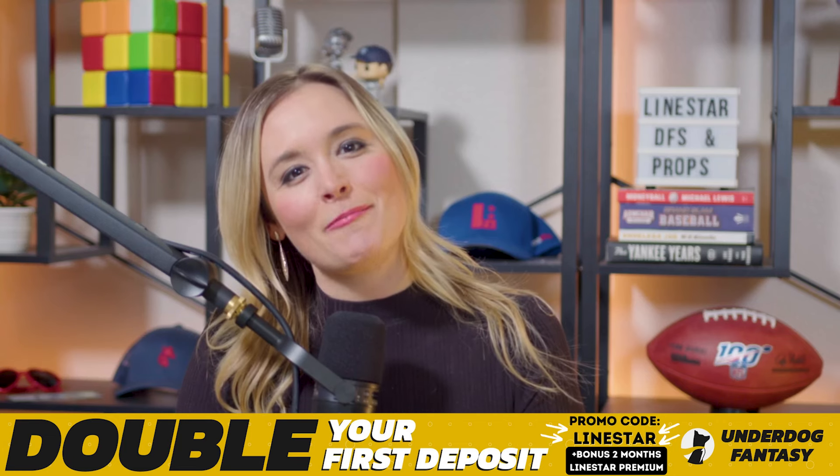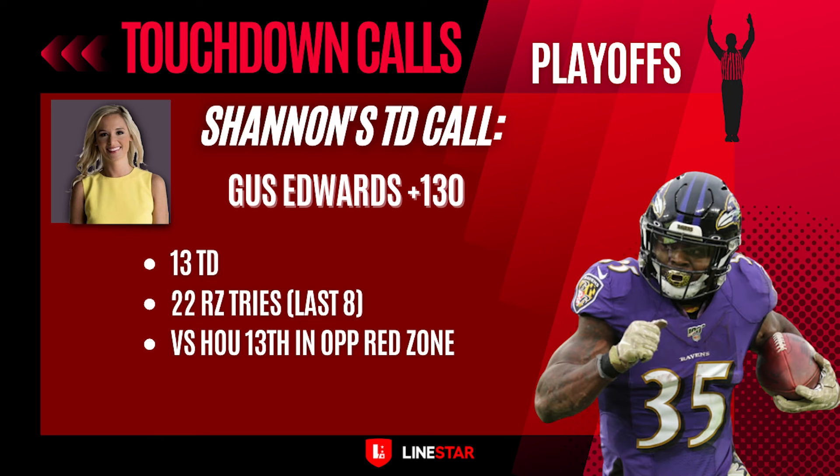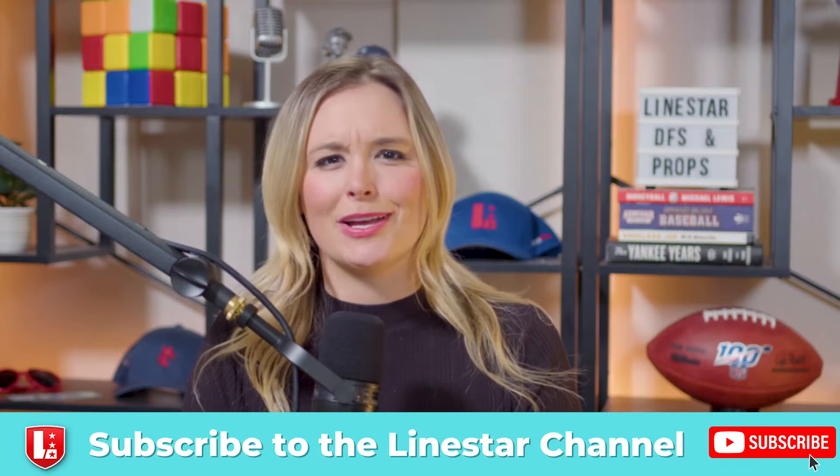Now it's time for the anytime touchdown call of the game. I'm going with Baltimore Ravens running back Gus Edwards at plus 130 for a touchdown. He's got 13 touchdowns on the year, with three in the last four weeks of the regular season and 22 red zone tries over the last eight weeks — the sixth most of anyone in the playoffs. Going up against Houston, their defense is 13th in opponent red zone scoring. And who delivered the only two touchdowns for the Browns against the Texans last week? Their running back Kareem Hunt. So sign me up for the Gus bus.